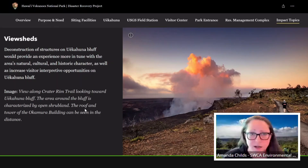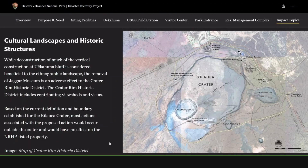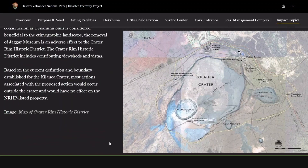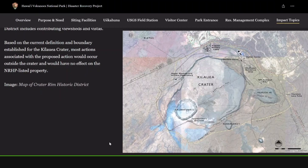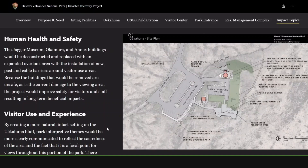We'll summarize the projected impacts for visual viewsheds here. The deconstruction of the structures up on the bluff would provide an experience more in tune with the area's natural, cultural, and historic character. While the deconstruction of vertical construction at the bluff is considered beneficial to the ethnographic landscape, the removal of the Jagger Museum is an adverse effect to the Historic District. The Crater Rim Historic District also includes contributing viewsheds and vistas. Based on the current boundary established for the crater, most actions associated with the proposed action occur outside of that crater and would have no effect on that listed property. Because the buildings being removed are unsafe, the project is intended to improve safety for visitors and staff, resulting in long-term beneficial impacts.